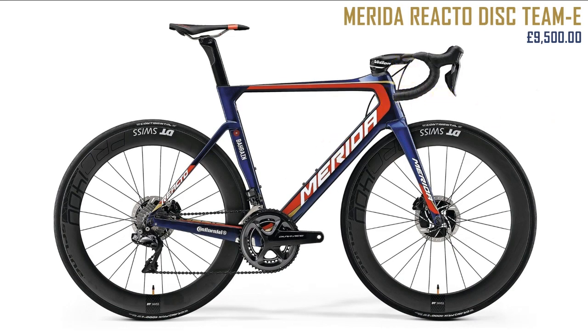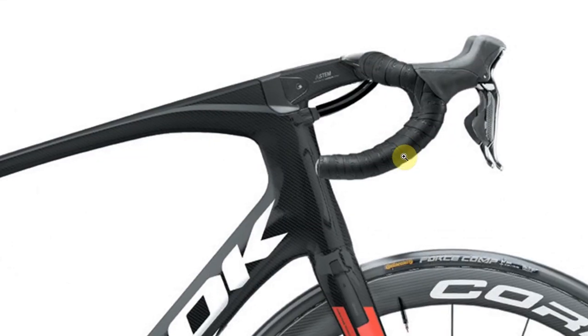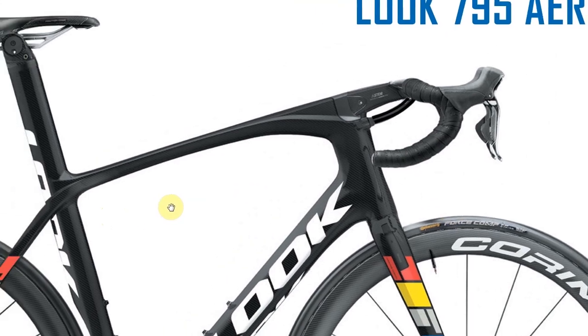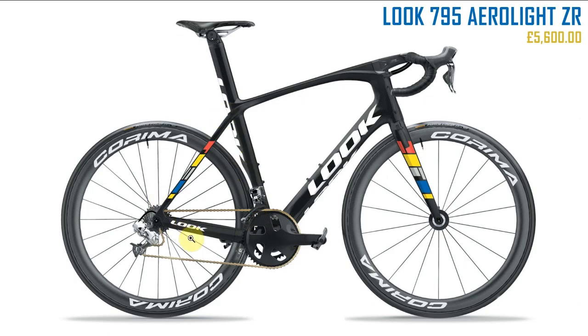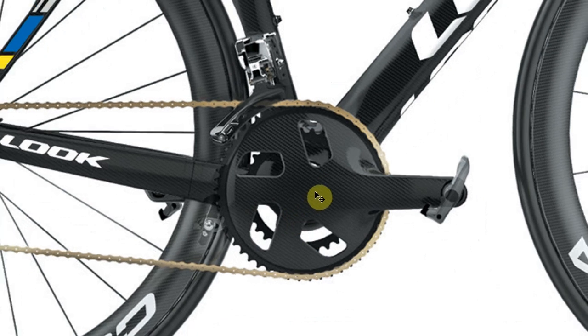Next up a weird one — the Look 795 Aerolite ZR at about five and a half grand. Look are a French company and the main thing that catches your eye is the unusual integrated front end. Do I like the look of it? No, not really — it's a bit weird. The rear of the bike is quite clean and sharp but that cover on the chainset is a bit odd, sort of reminds me of Knight Rider.